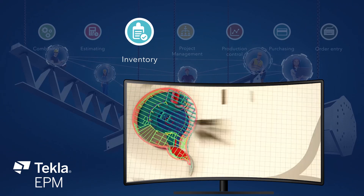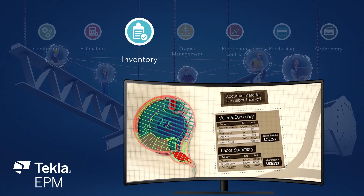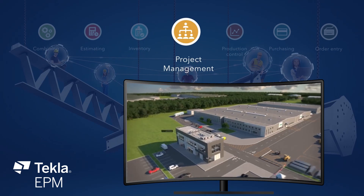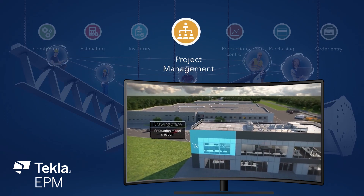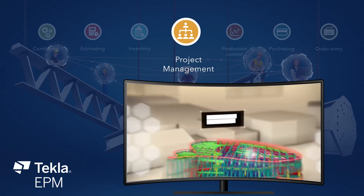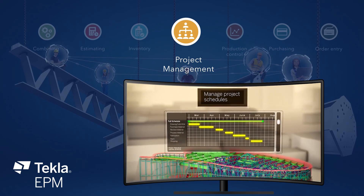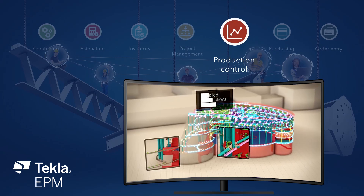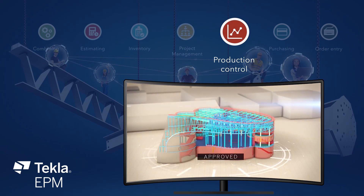The inventory module offers complete stock management to maximize material usage and ensure material is used as planned. Project Management is the place to manage project scheduling, drawing management, transmittals, RFIs, change orders, document index, and invoicing.